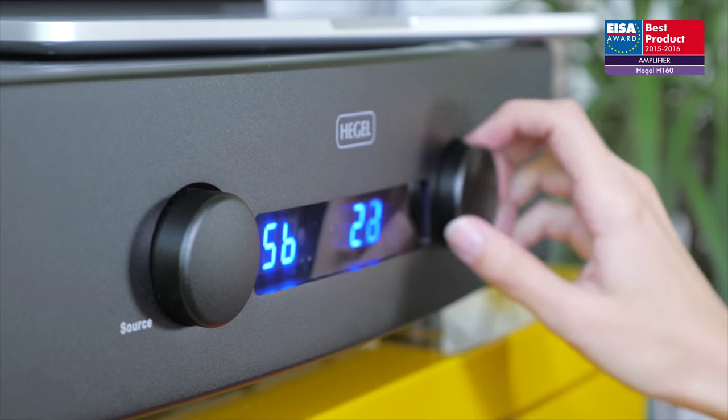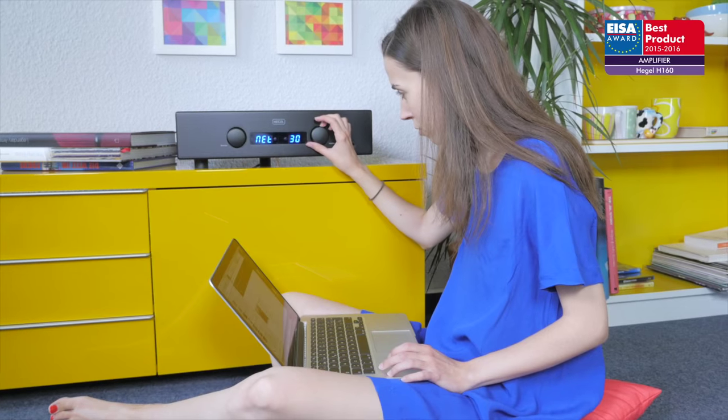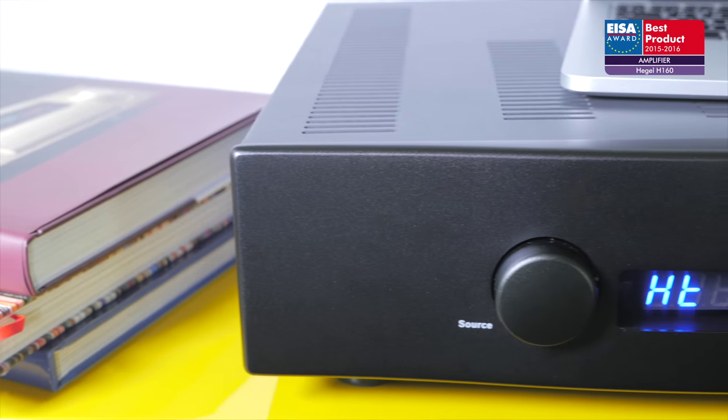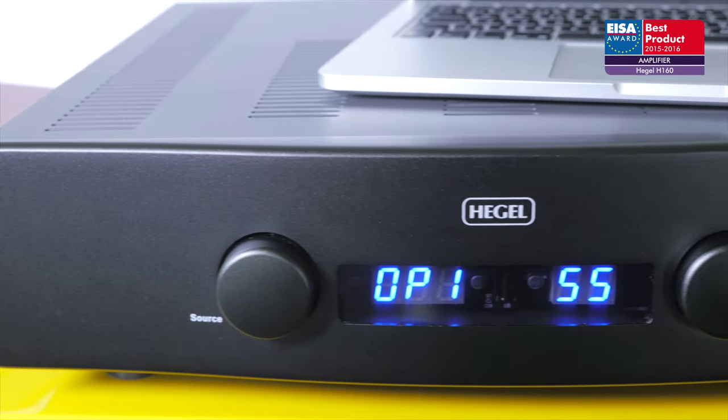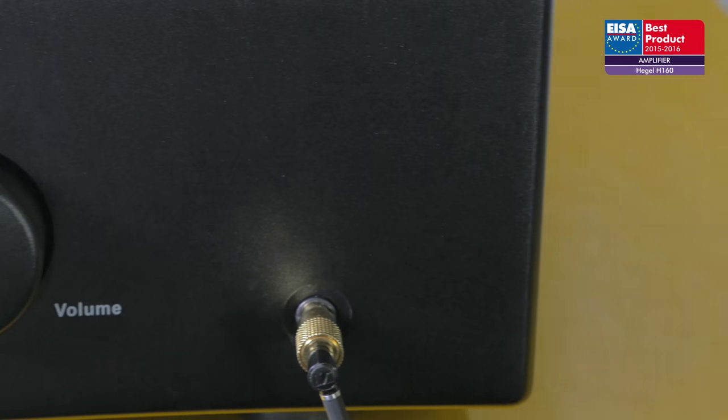The network connections support both DLNA and Apple's AirPlay. The unit is also equipped with a separate line amp and a 6.35mm socket designed to cope with the most esoteric of headphones.